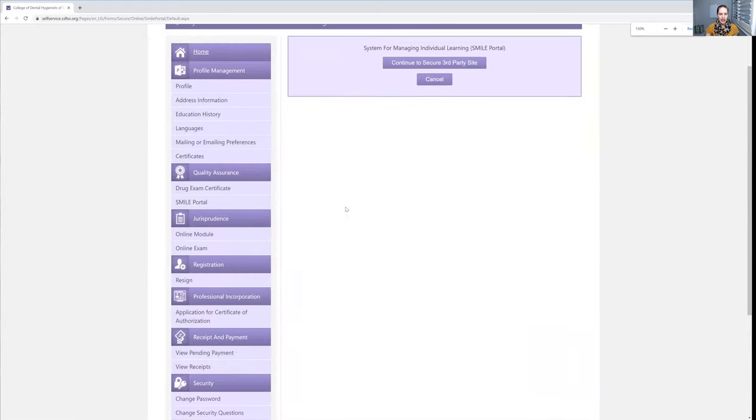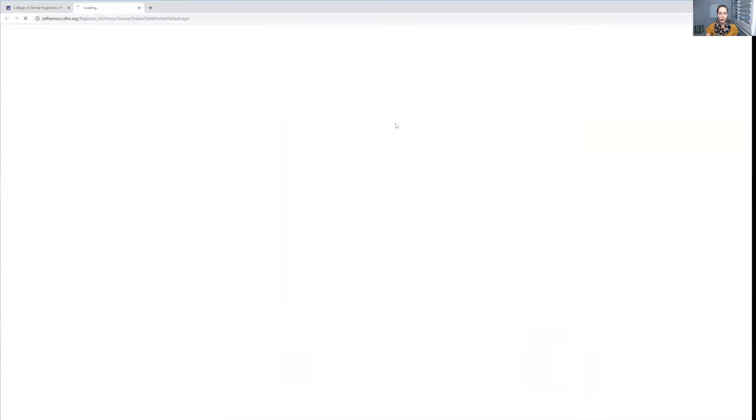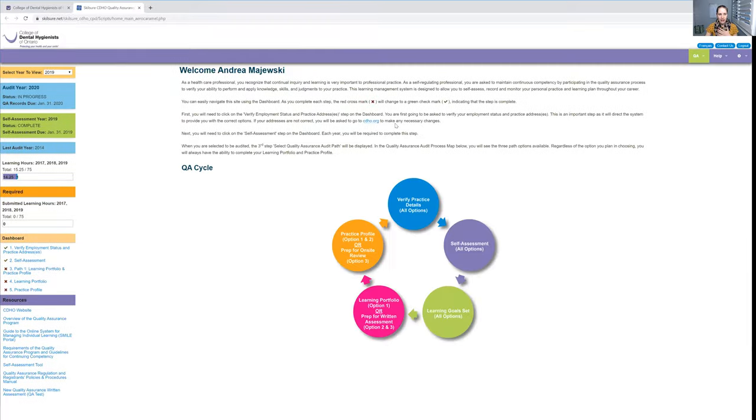Click on the Smile portal on the left-hand side, and then click on 'Continue to your secure third party site.' If you haven't logged in yet to your CDHO platform, you might have to send me an email because this will probably be very overwhelming to you, but I'm assuming that you all have at some point.